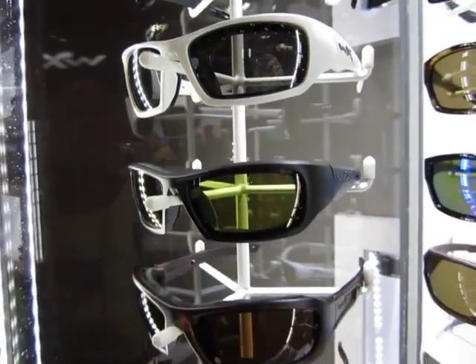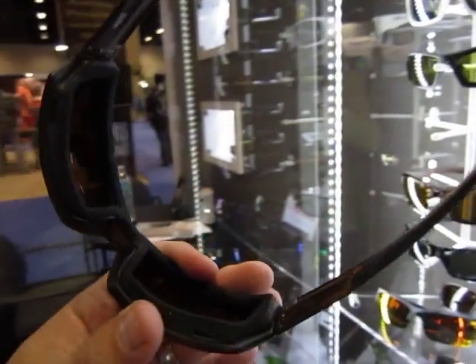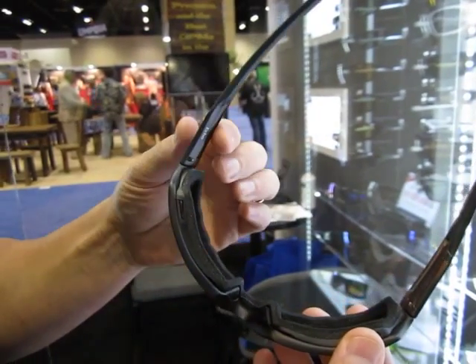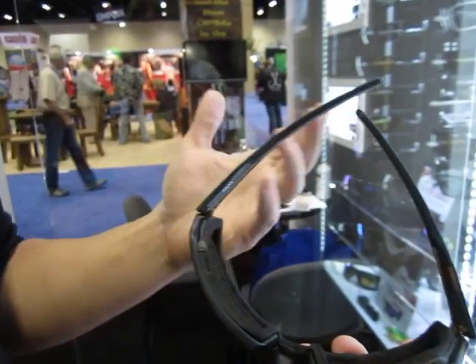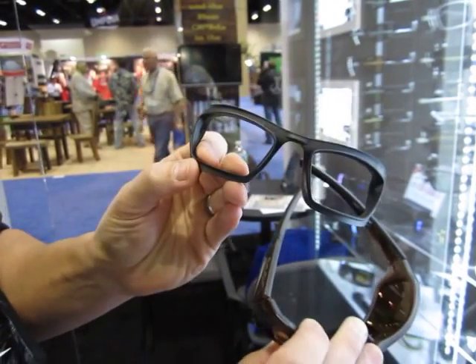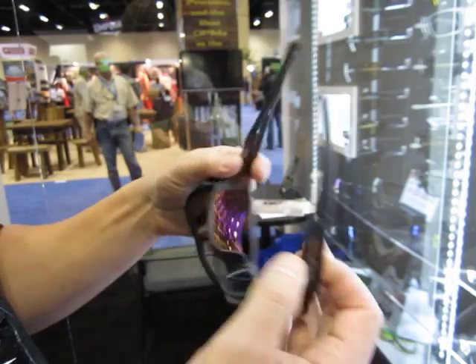We also have what we call our facial cavity seal, which is a removable gasket. What that does is it enhances polarization and it blocks out wind, dust, and debris — things that you encounter when you're scooting across the water. You tear up sometimes when you've got a lot of airflow, and that seals that. But we also made it removable as part of our patent, so if you're not in those elements and you just want your regular shades, there you go.